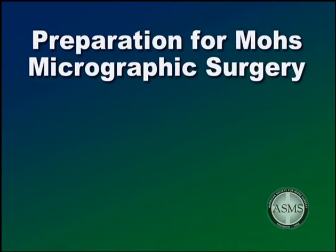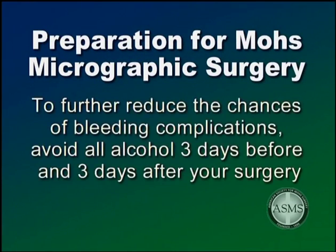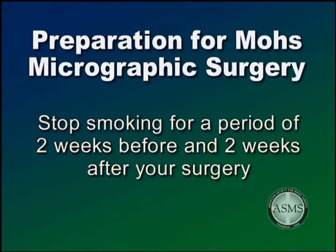Some additional tips to prepare for Mohs micrographic surgery: if deemed necessary by your physician, make sure you have taken your preoperative antibiotics before surgery. To further reduce the chances of bleeding complications, avoid all alcohol three days before and three days after your surgery. Stop smoking for a period of two weeks before and two weeks after your surgery to improve wound healing.